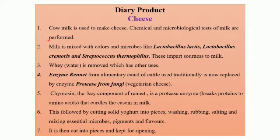Only then does the milk enter into the channels through which it is made to pass, and then various processes are carried out to convert it into cheese. The next thing that is done is milk is mixed with colors and microbes like Lactobacillus lactis, Lactobacillus cremoris, and Streptococcus thermophilus. The function of these three bacterial cultures or strains is to impart sourness to milk.